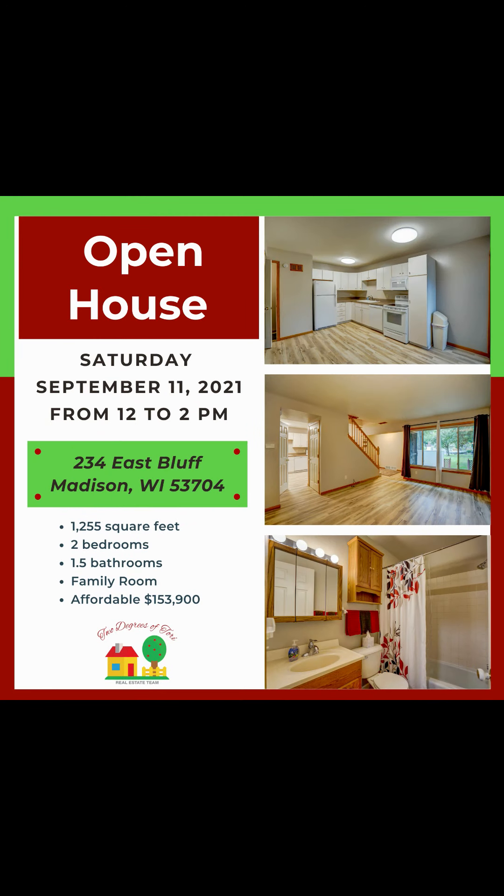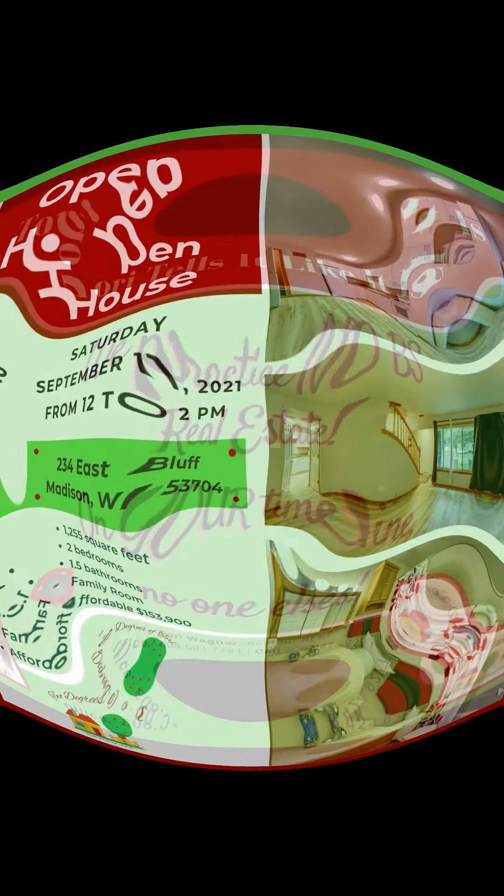East Bluff Condo, Suite 13 — I'm so excited! Open house is tomorrow, two to four. East Bluff. Two bedroom, one and a half bath, $153,901. So that's it for today. I'm going to another house — see you in a minute!